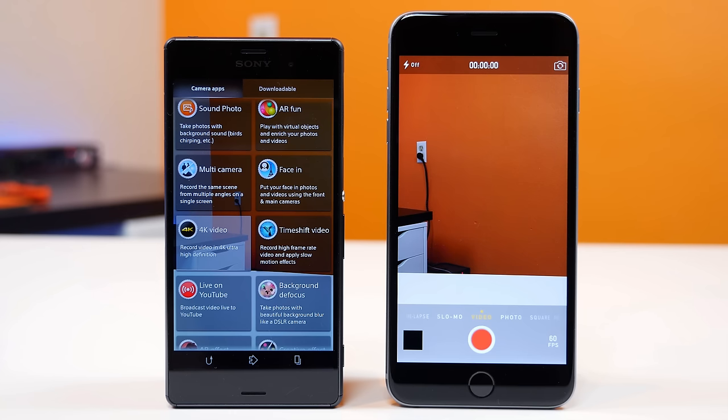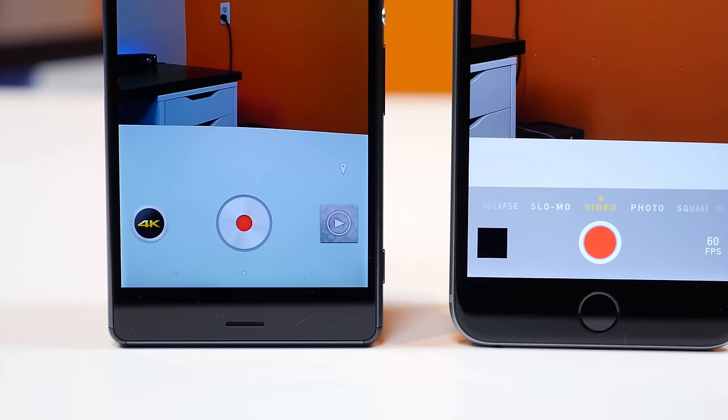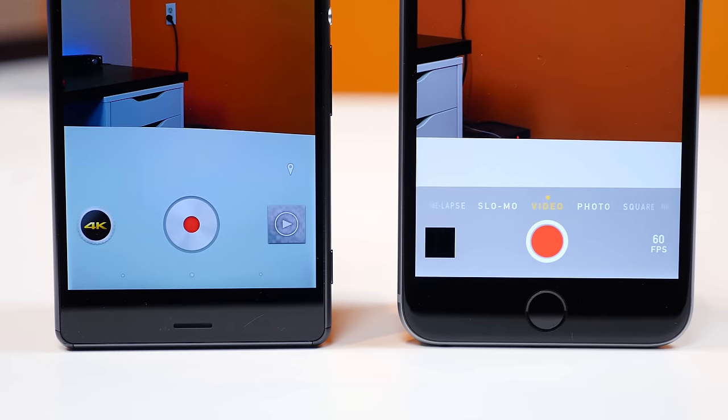Number seven, the Sony Xperia Z3 has 4K video recording that is four times the resolution of 1080p, which is the highest resolution video recording available on the iPhone 6 Plus.